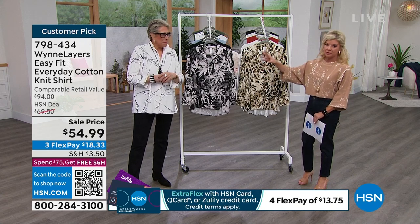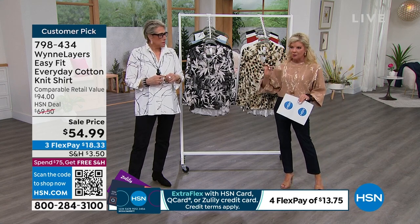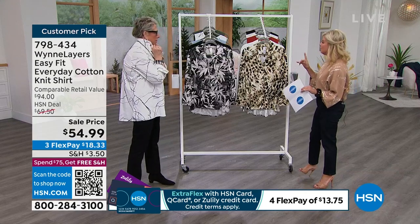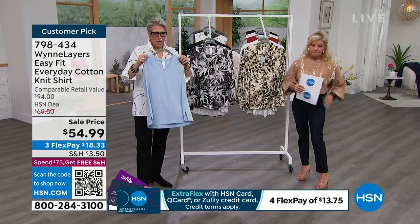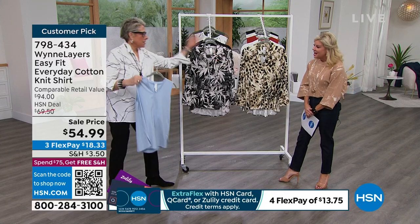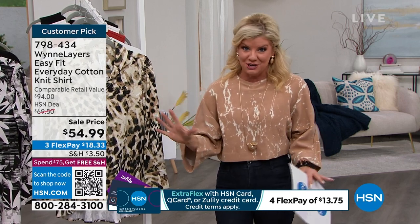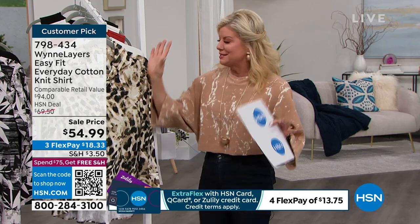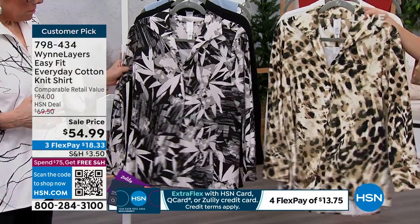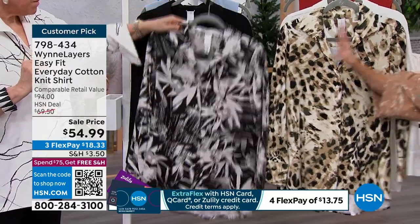People are asking about the print Marla is wearing. We call it the line print — it's a squiggle, black and white, very subtle and sharp. We also have a beautiful blue. So we have a shirt in this shape in that blue. We have the animal print, the floral print — which I love, that really pops. And of course black, an absolute must, and white. The floral and animal prints are getting limited across the board.